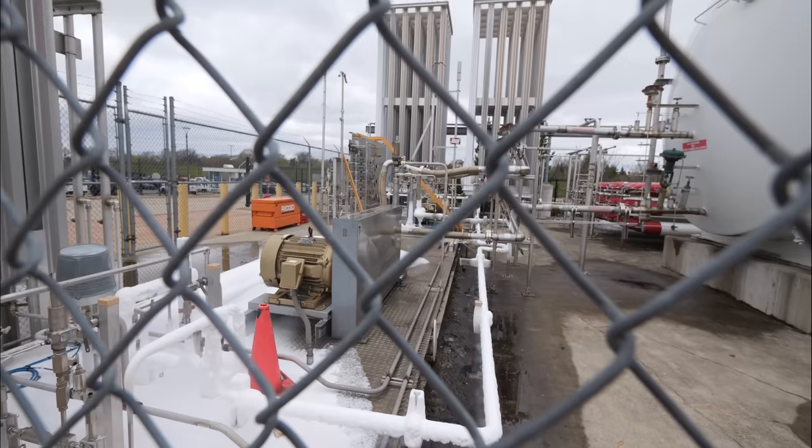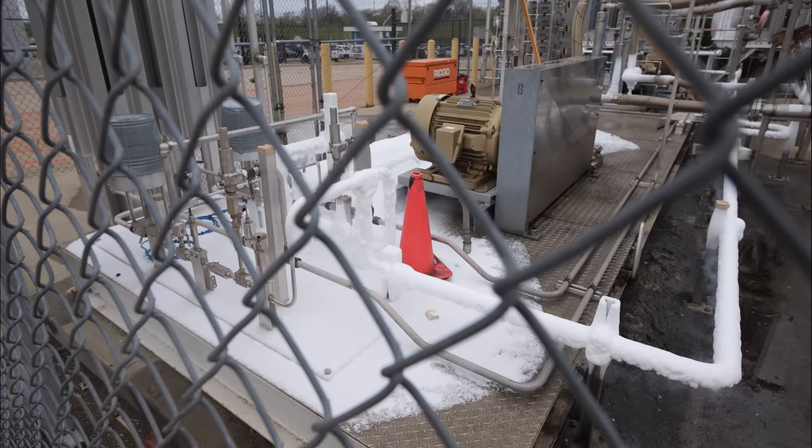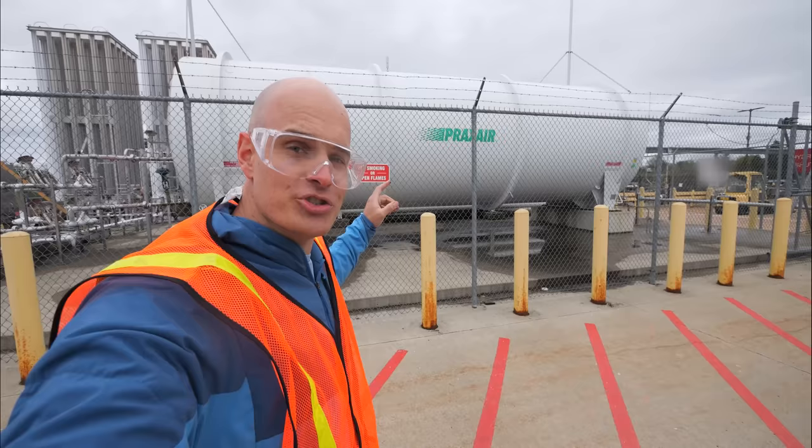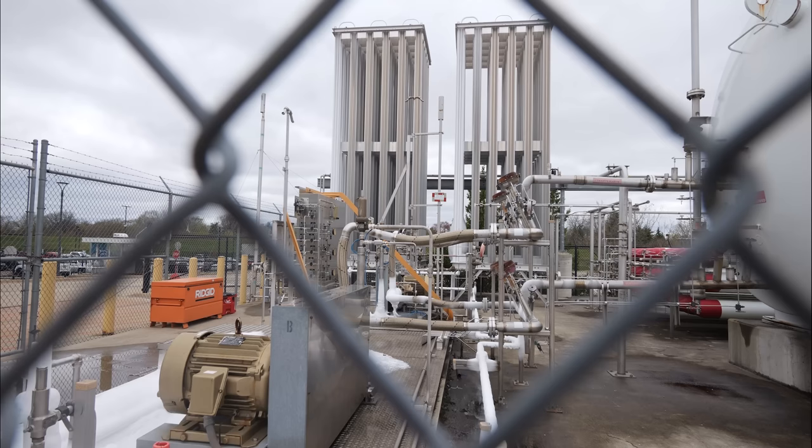Liquid hydrogen is easier to transport since it takes up 850 times less space. However, gaseous hydrogen is easier to use since it doesn't need to be stored at negative 250 degrees Celsius. The amount of hydrogen in this tank alone can power 3,000 average American homes for one day — if we can harness that energy.